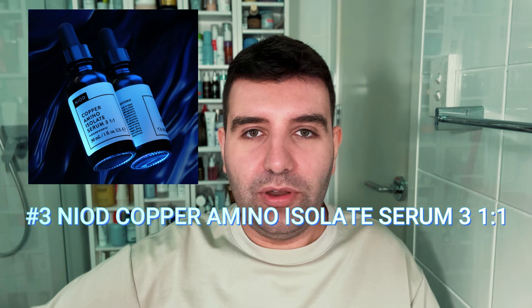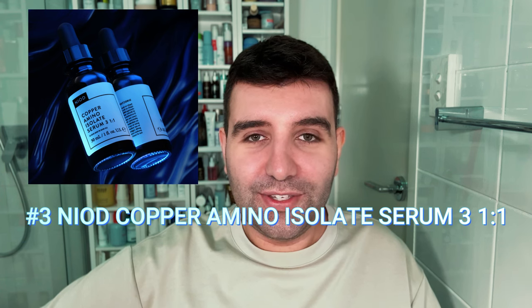Number three is the Neod Copper Amino Isolate Serum. I used to use this religiously back when it was still version one, and I'd mix it with the Multi-Molecular Hyaluronic Serum — that was my routine for the longest time. It's another kind of cult classic product at this point.